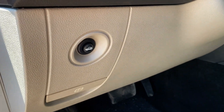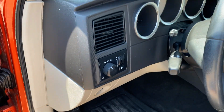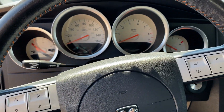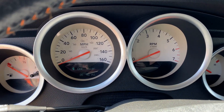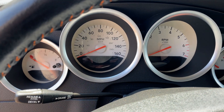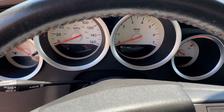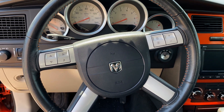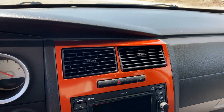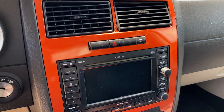Left of the steering wheel are the headlight controls and trunk release. When you start the car up it says Daytona special edition. The wheel also has orange stitching, and it has Go Mango trim to match the exterior.